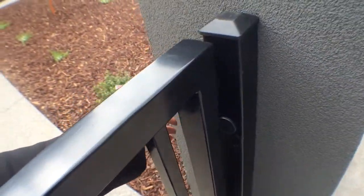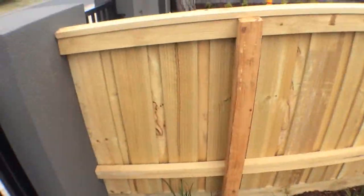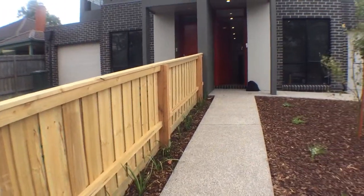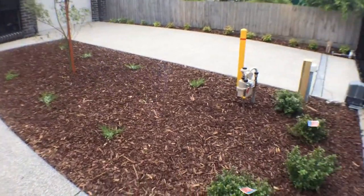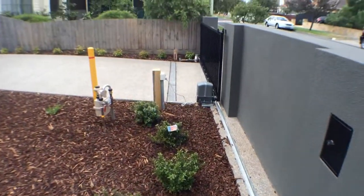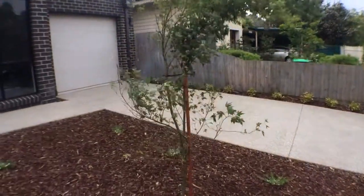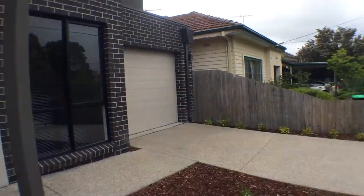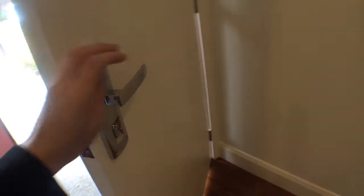We have a front gate with the latch working, brand new fencing. The front yard is very neat, clean, no weeds. There is an automatic opening gate and garage. No damage to the front door, good condition.